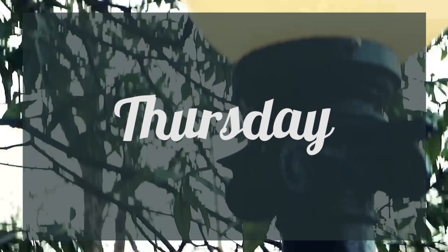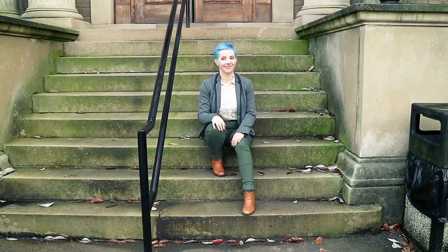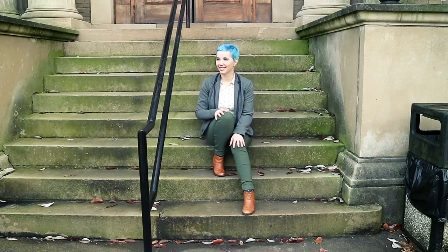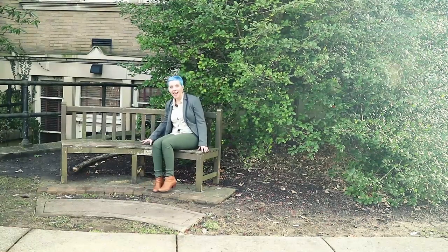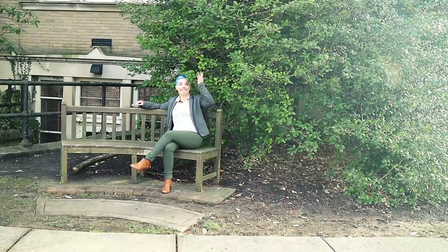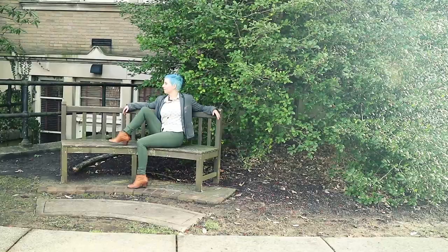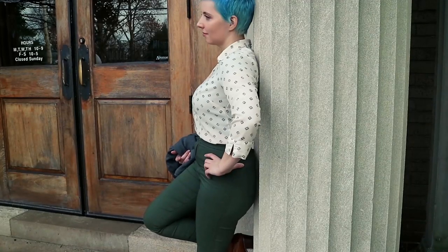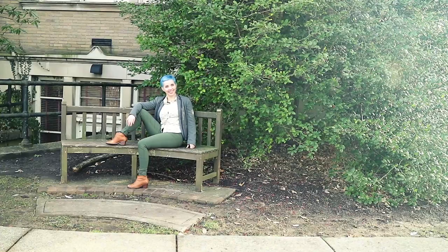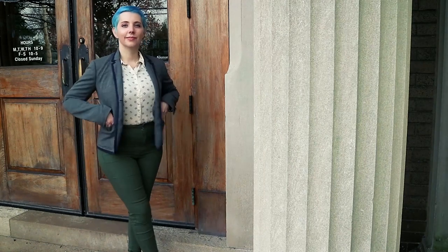Thursday. Uh oh — same pants again! This time they are in green and I have chosen to wear brown Tom's booties. This is a different button-down shirt; this one came from the thrift store. And a jacket from New York and Company. Tuck stuff in if you want — that's what I did there. I feel like it makes my stomach stick out, but it's more professional.